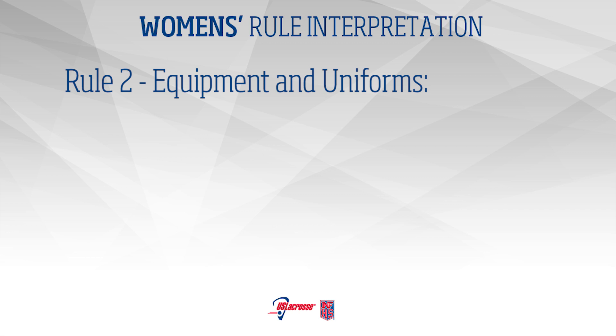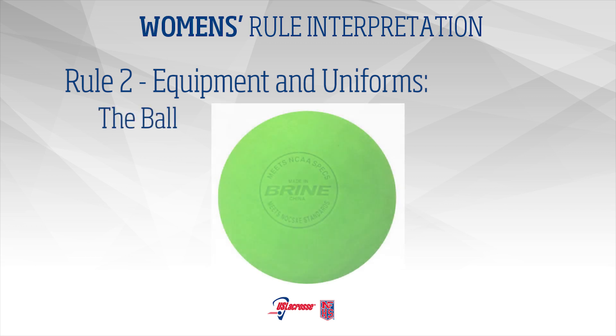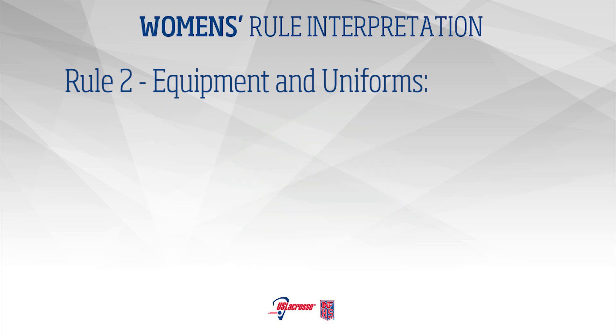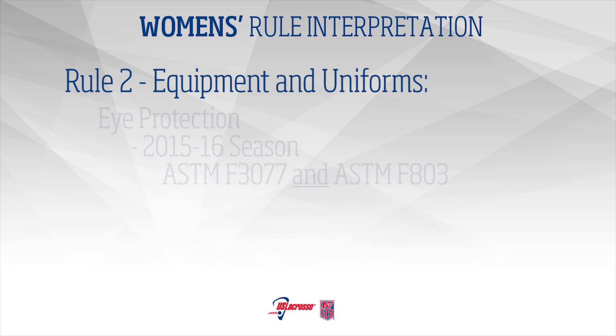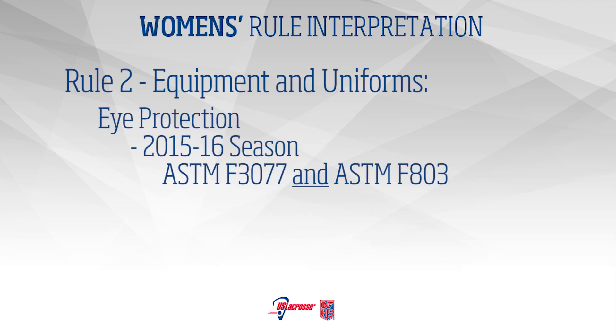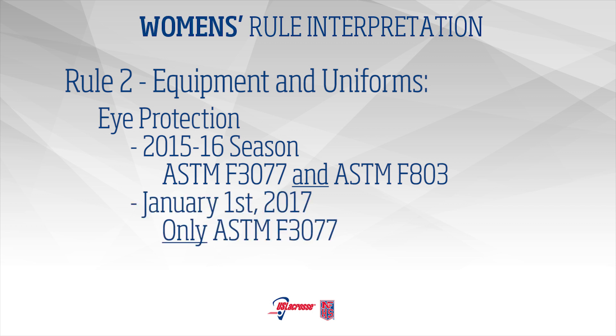Rule 2 – Equipment and Uniforms: The Ball. In addition to yellow and orange, lime green balls may be used. Mouthpieces must not have graphics of white teeth. Both ASTM F3077 and ASTM F803 may be used for 2015-16. Beginning January 1, 2017, only ASTM F3077 may be used.